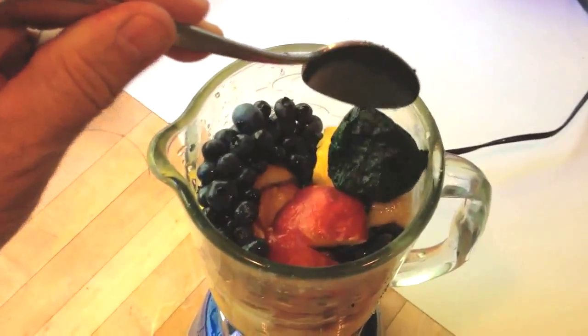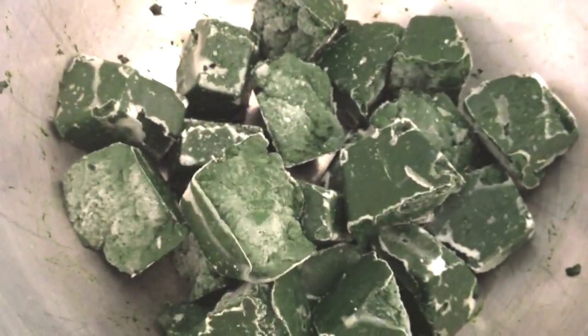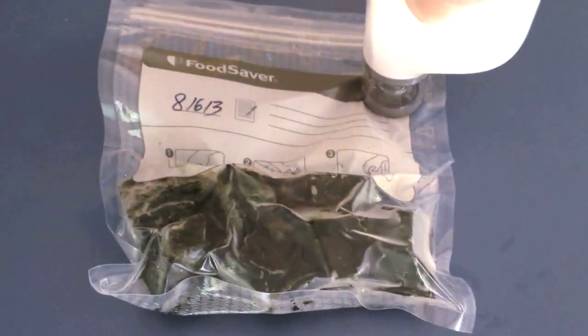Fresh harvested algae is transformed into three products: fresh spirulina paste, frozen cubes, and dehydrated noodles and granules. We are testing a remote operating system.